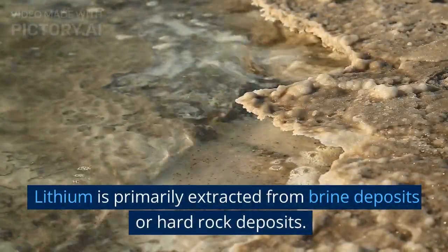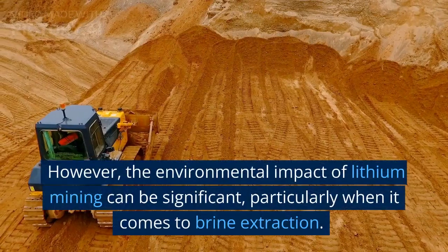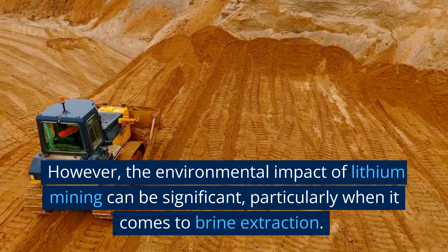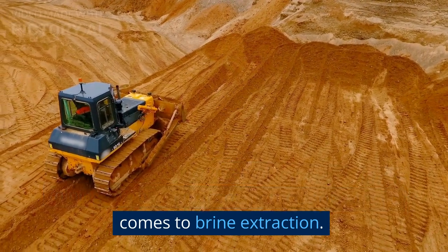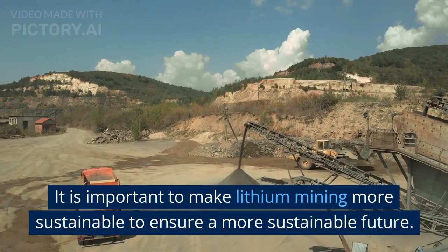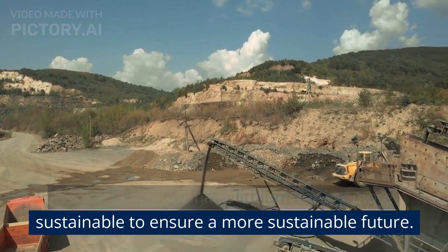In conclusion, lithium is a valuable element with a wide range of applications. It is primarily extracted from brine deposits or hard rock deposits. However, the environmental impact of lithium mining can be significant, particularly when it comes to brine extraction. It is important to make lithium mining more sustainable to ensure a more sustainable future.